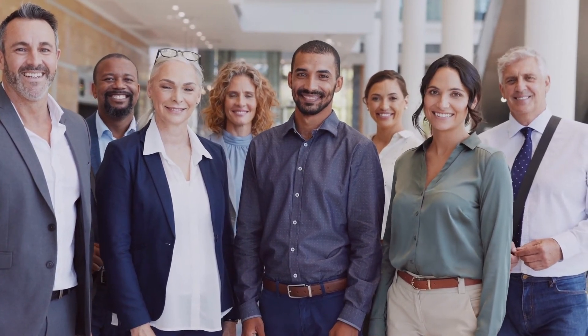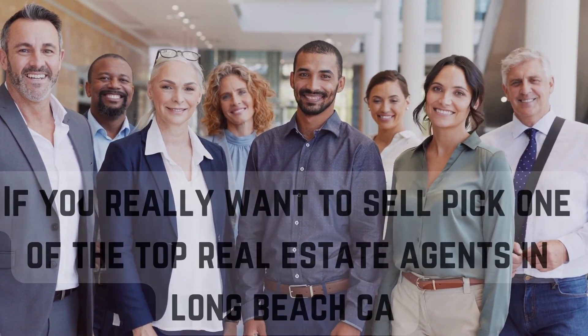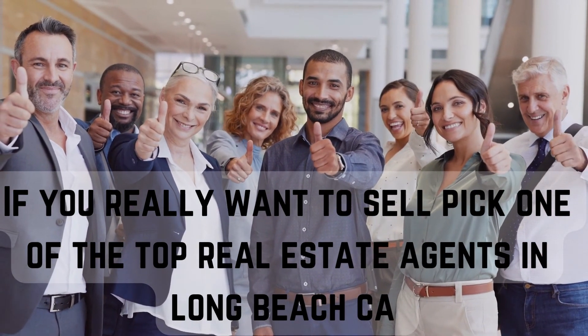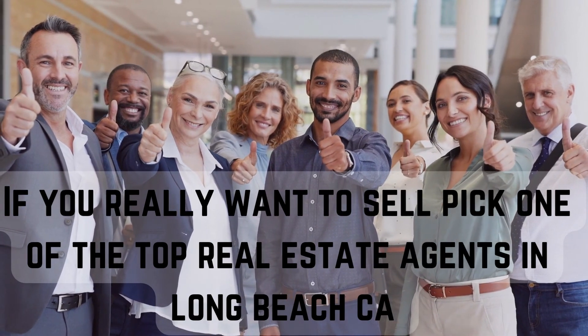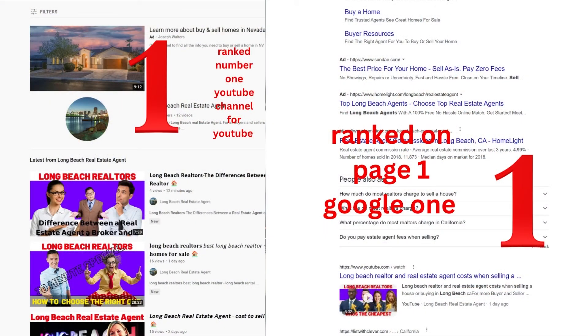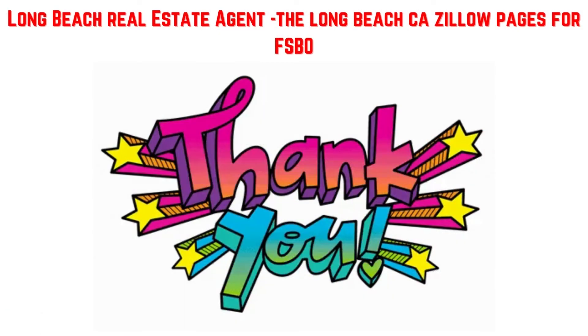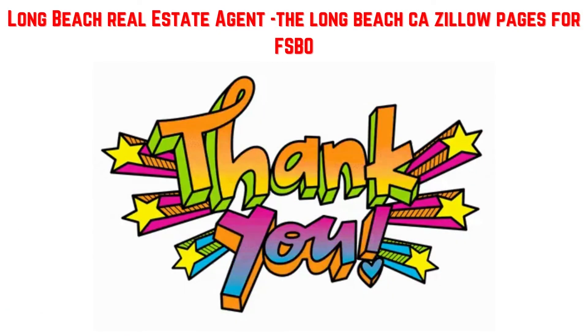If you really want to sell, pick one of the top real estate agents in Long Beach, California — it will make your life so much simpler and probably make you more money from your sale. Check out the videos on top real estate agents in Long Beach, California, as it might actually save you money too. Thanks for watching — whatever you decide, I wish you good luck and good health. See you in the next video.